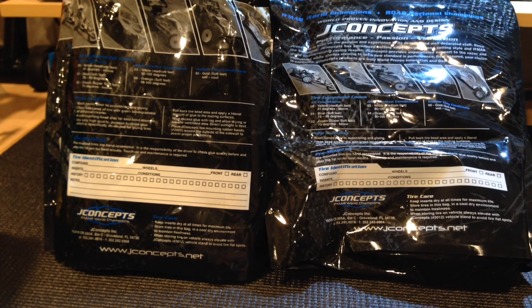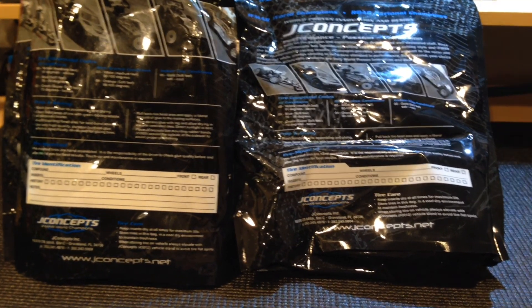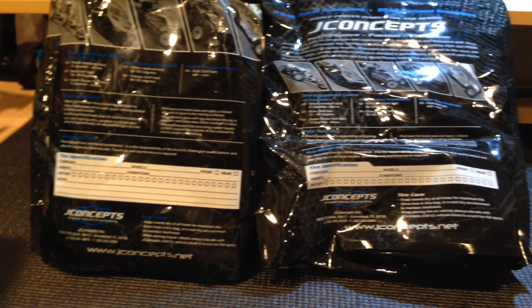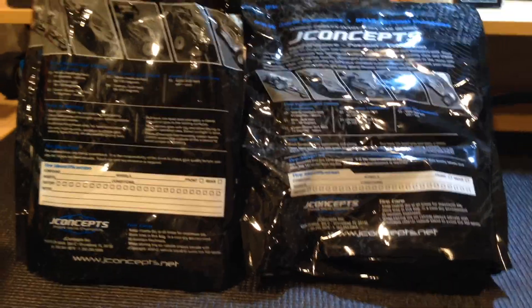It's two sets of tires. If you come in first, you have your choice of which one you want — I'll show you them in a second. Rules: you have to comment, like, and you have to be a subscriber to my channel.